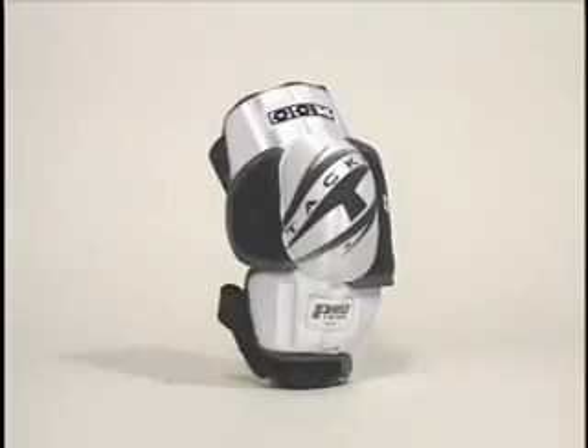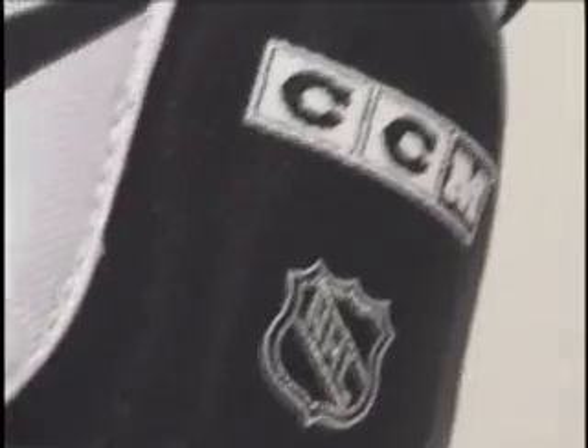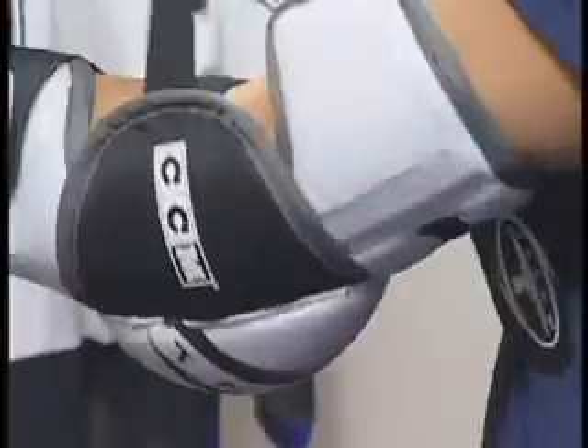Anybody who plays hockey knows how important elbow pads are. But unlike CCM Protax, most elbow pads are uncomfortable and bulky, which affects everything from the power and precision of your shot to your stick handling and passing abilities. Protax elbow pads were created to protect the arm from the bicep all the way down to the lower forearm, offering outstanding protection with a dual density cap featuring a soft outer shell and a harder inner shell that are surprisingly light in weight and still offer superior impact resistance.